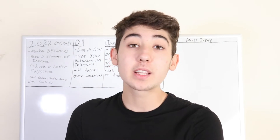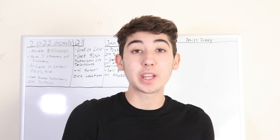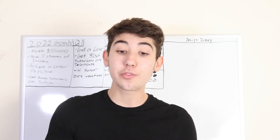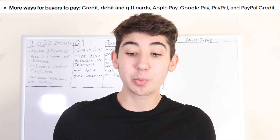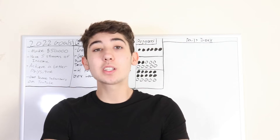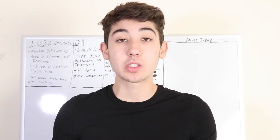The first benefit is there are more ways for buyers to pay. Before, they were limited on how they could pay, but now they have a complete range of choices: credit, debit, gift card, Apple Pay, Google Pay, PayPal, and PayPal Credit. What this really means is you would get more sales, as people now have more options for paying.